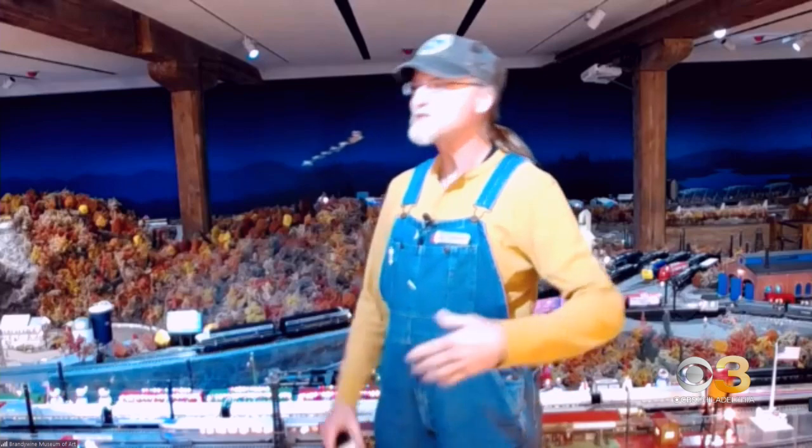This is so special not only for adults but for kids — people of all ages can really appreciate this. People ask what's my favorite part of the layout, and it's got to be the guests that come in and have told us it's not really the holiday season until they come in and see the trains at Brandywine. 50 years, Paul — such an incredible effort by you and the team. Thank you for joining us this morning, great to see you, and happy holidays! All aboard!